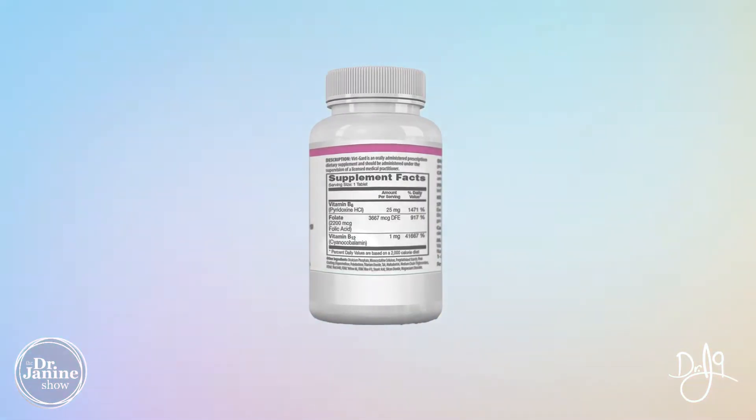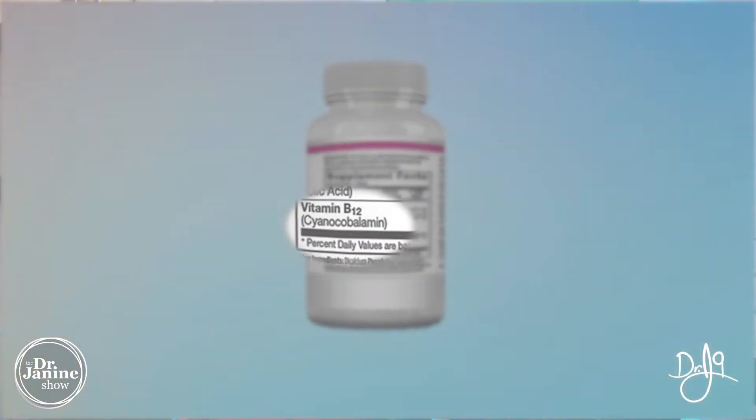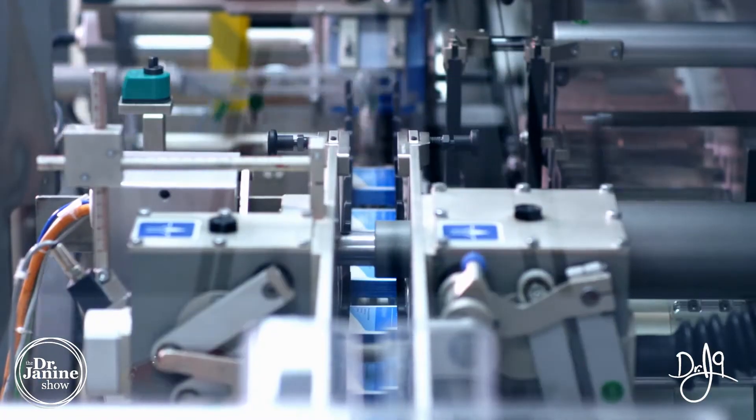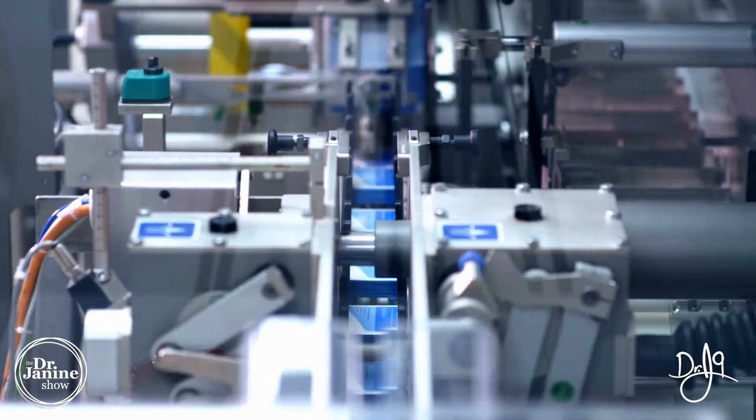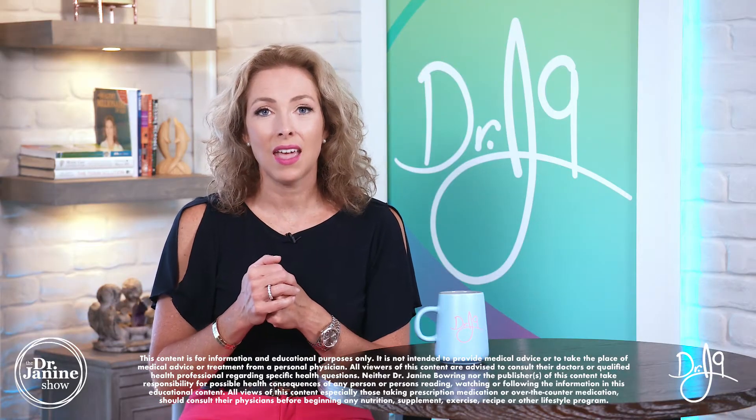Look at the label — it will say vitamin B12, and then in brackets it will say a word. If that word is cyanocobalamin, starting with a C, be aware that this is cyanide plus cobalamin. This is a very inexpensive way to manufacture vitamin B12, binding it to the cobalamin.